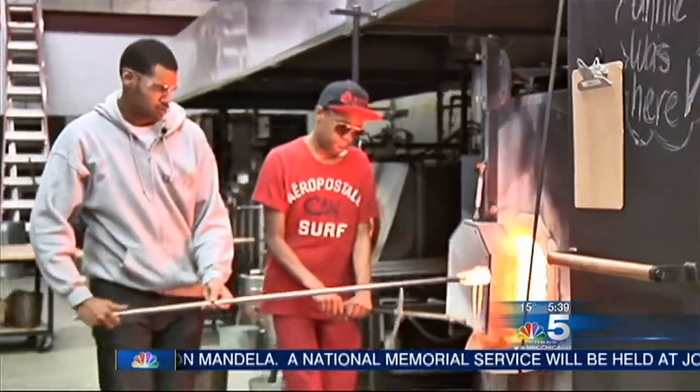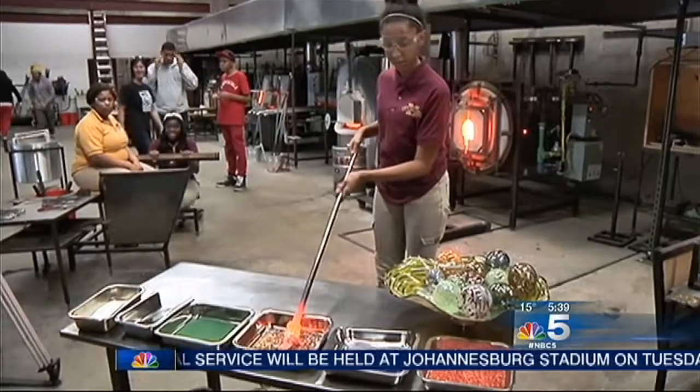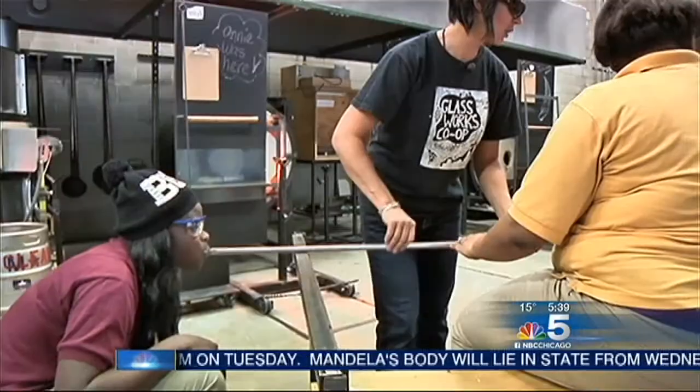The young people gather the glass, heat it, roll it, shape it, and before a work of art is actually created, a ninth grader from Marshall High School gives the glass life.